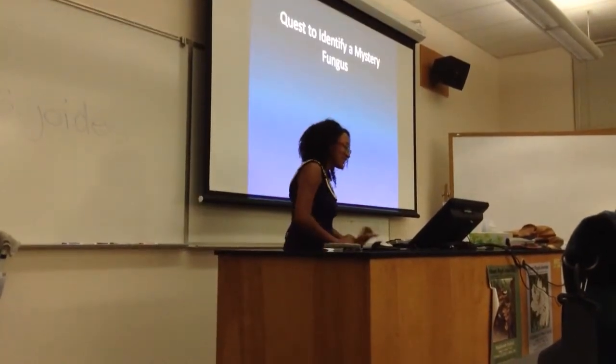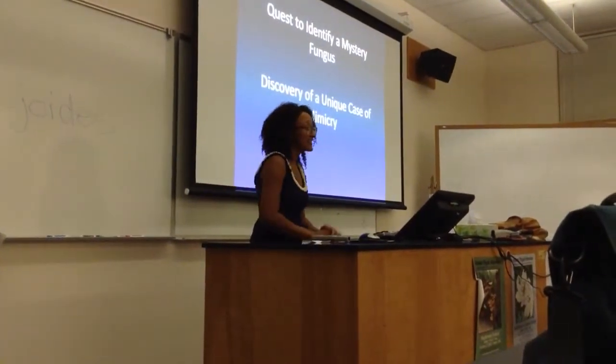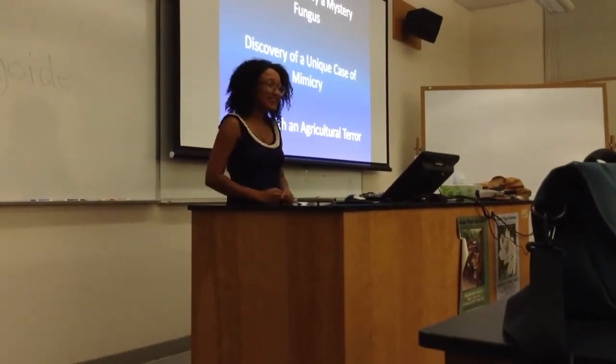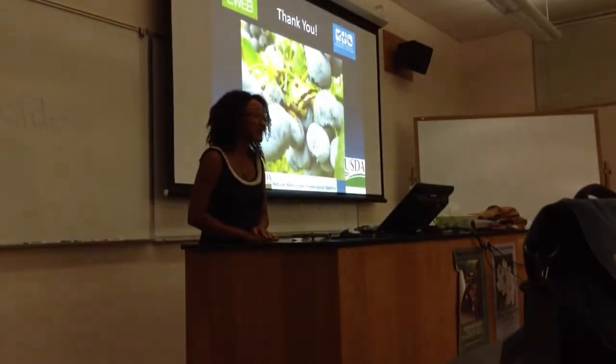To summarize, we talked about the quest to identify a mystery fungus, the discovery of the unique case of mimicry, and my battle with an agricultural terror — which has been a really great time. I'll take any questions.